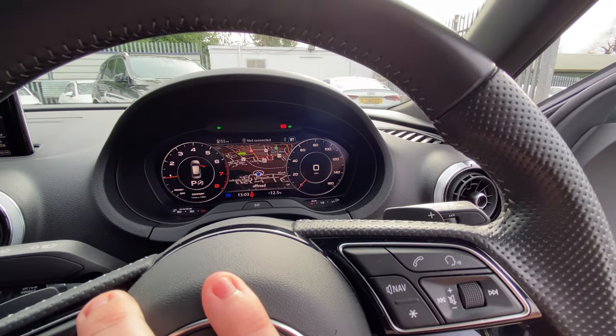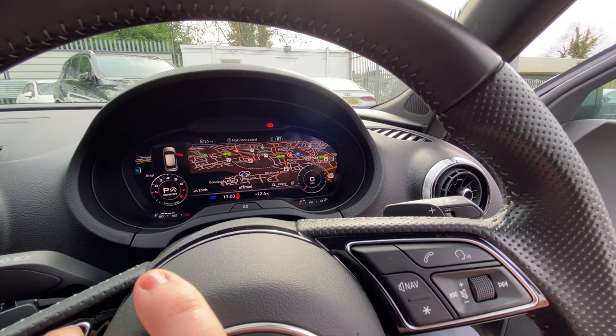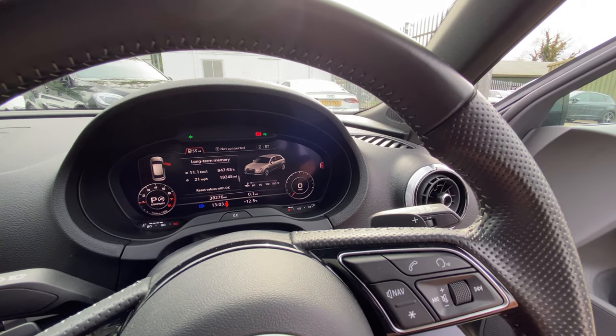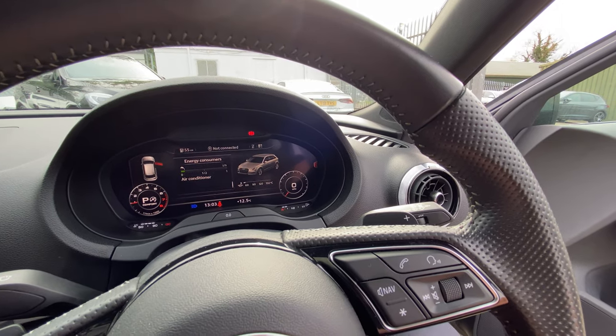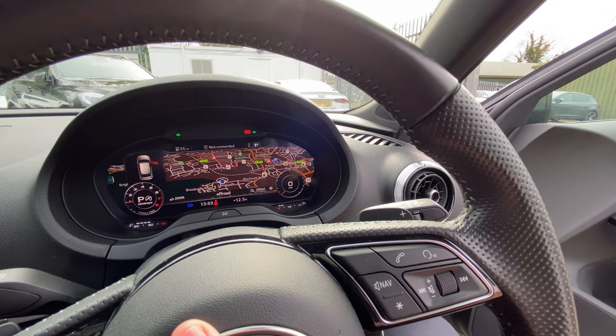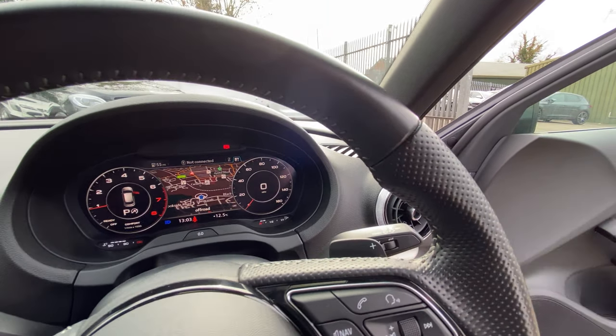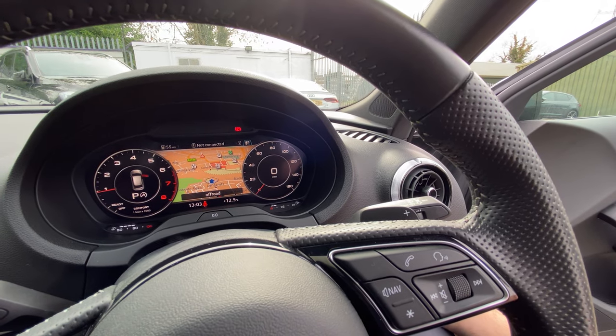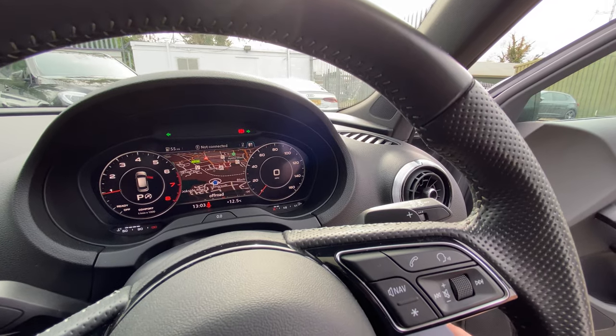The virtual cockpit is brilliant — you have so many different views. You can see your consumption and all that kind of stuff. We'll do more on that later in the review. Because I've got the lights on it's in nighttime mode — it switches to daytime mode during the day, but we're going to keep the lights on because it looks nice.